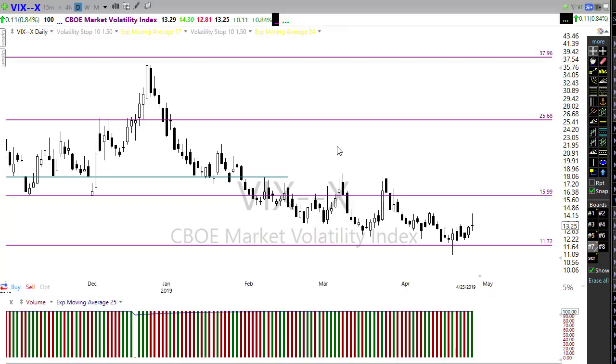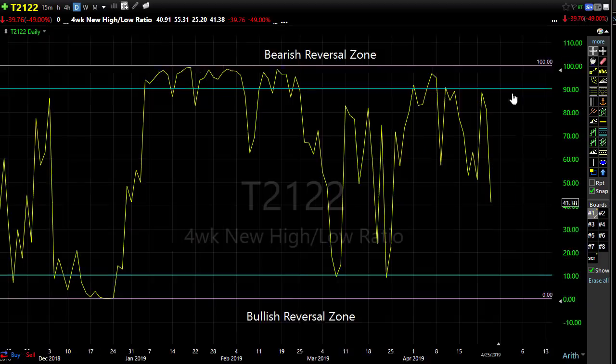Looking at the T21/22 four-week new high/new low ratio, we had a significant pullback in that indicator, dropping back below our 50 level. We were pushing up toward that bearish reversal zone and we certainly seem to have gotten that reversal. That pullback opens the door for a possible upside move — if we get a really good GDP number today, we could power back to the upside. However, it also tells us there's a pretty good open door to the downside if that GDP number disappoints.